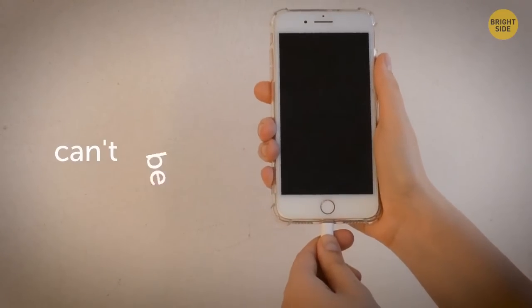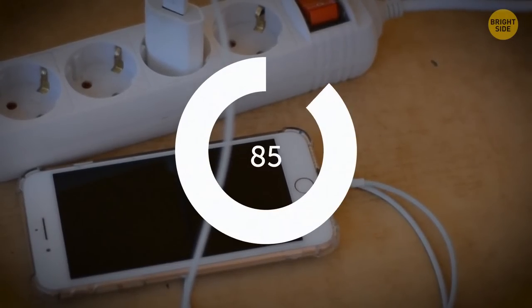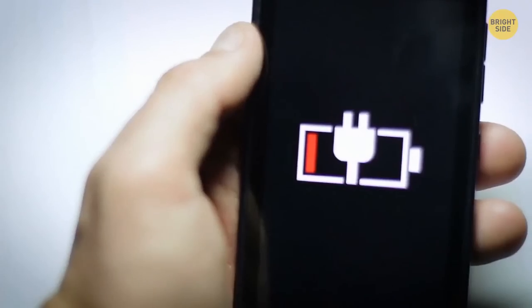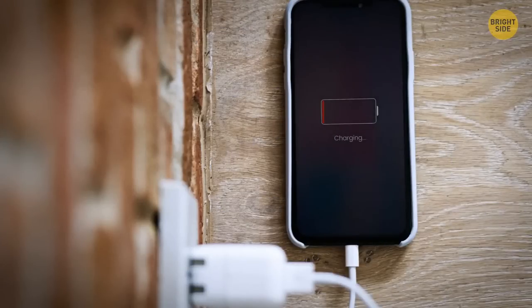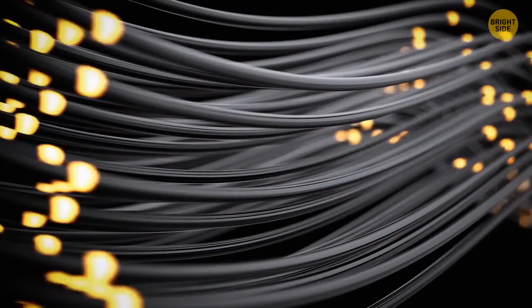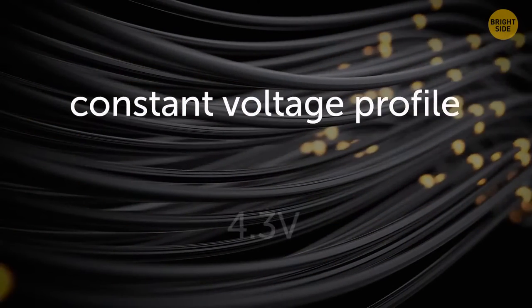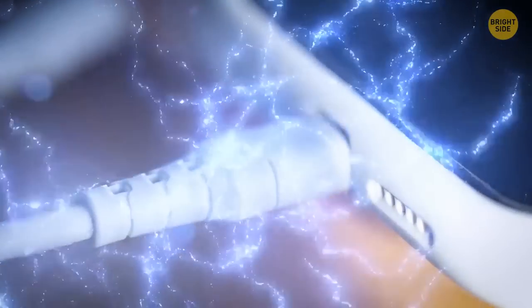Modem batteries can't be fully charged or drained. The last 20% of a battery takes longer to charge than the rest because lithium-ion batteries have a complex charging profile. When the battery is low, the charger supplies a fixed current — generally the peak current the charger or battery combination can handle. As the voltage increases, the charger switches to a constant voltage profile, where the voltage is supplied at 4.3 volts or so, and the current is entirely based on what the battery will take.